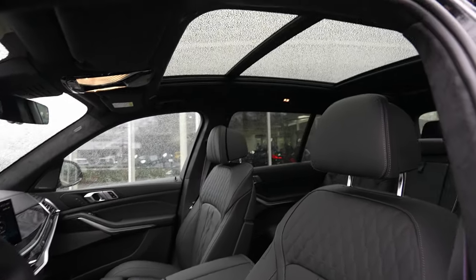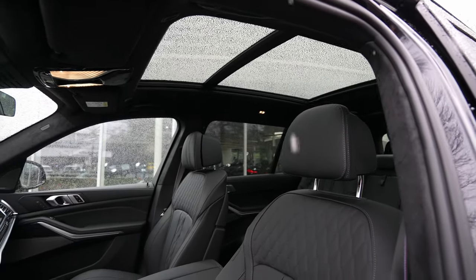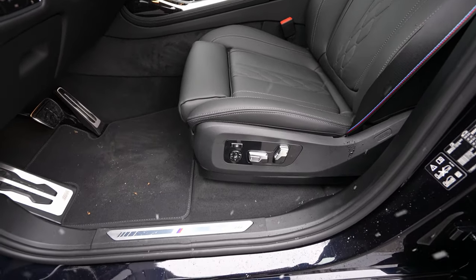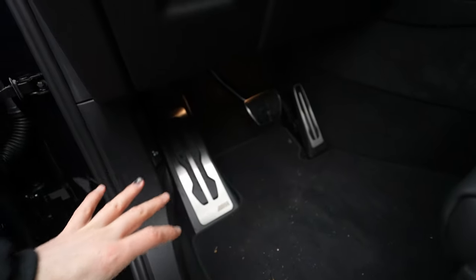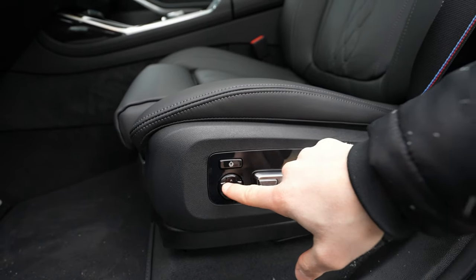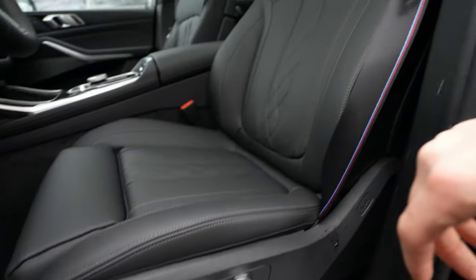From this angle you can appreciate the panoramic glass roof spanning the entire roof and the beautiful leather front seats. The seat belts are M sport branded. At the door sill there's an M logo entry strip with LED lighting. You have aluminum pedals and electrically adjustable seats with lumbar support and side bolster adjustments.